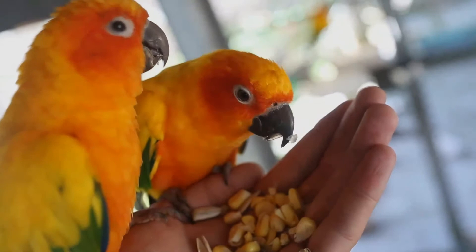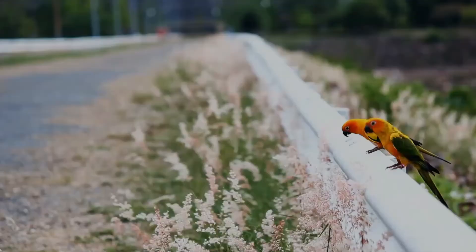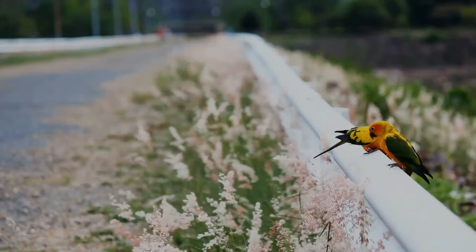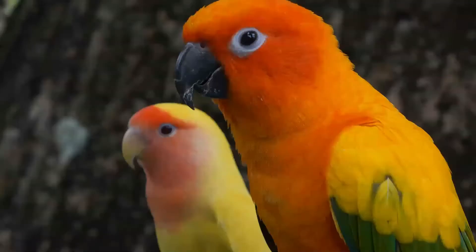Like other members of the genus Aratinga, the sun parakeet is very social and typically occurs in large flocks of 15 to 30 individuals. They rarely leave the flock, but when separated from the group, they squawk and scream in a high-pitched voice which can carry for hundreds of yards, allowing individuals to communicate with their flock and return to them.